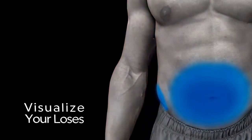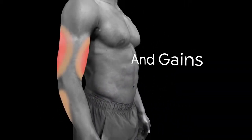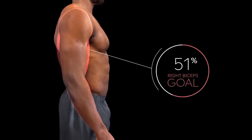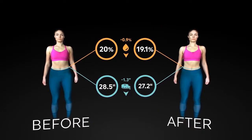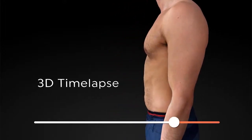With the app's Heat Map feature, you can finally see where you've been making gains and losses. The Difference View shows you the results of your efforts when targeting specific areas. The Side-by-Side feature gives you a comprehensive before and after view, while with the Time-Lapse, you can see a 3D animation of your progress.